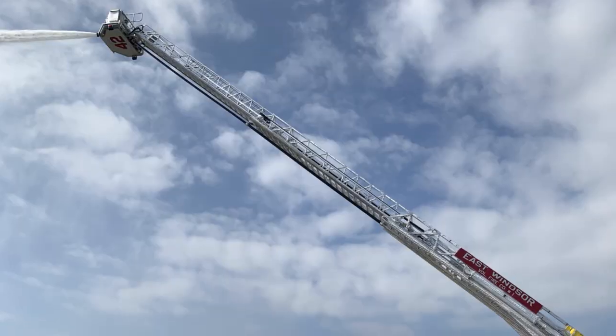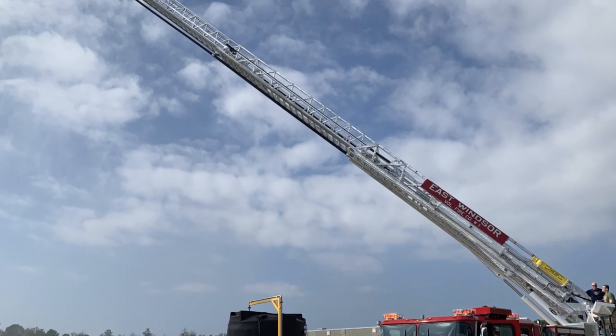Top features of the truck — well, obviously we'll start off: we have the hundred-foot platform. We're actually converting from having a straight stick, our previous ladder truck, to a hundred-foot platform. We're doing that to give ourselves a little versatility with what we can do getting on roofs and doing what we have to do.